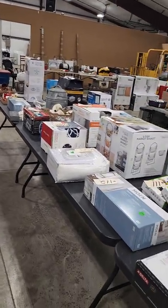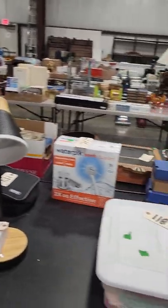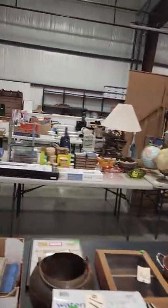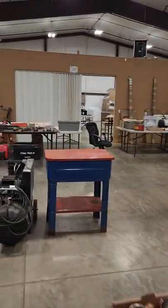A lot of new household things — blankets, blenders, cookers, and all kinds of things. Moving down to the tools.